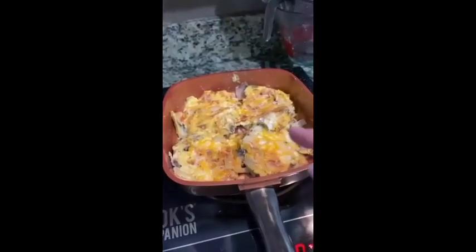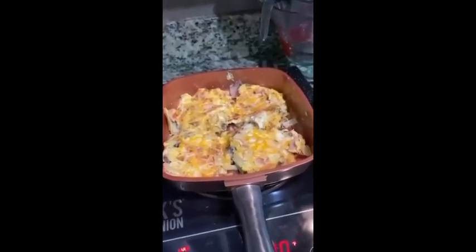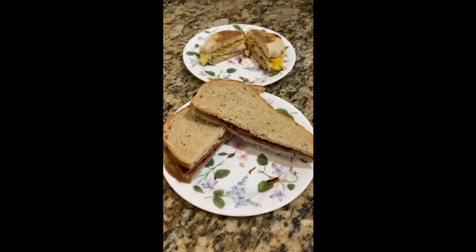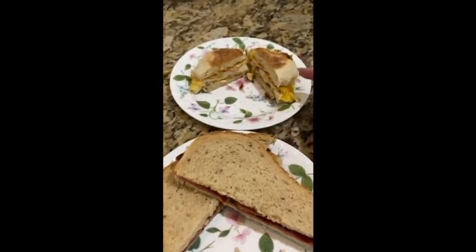Divided up into four pieces, so I will have four different sandwiches for breakfast in the next few days. I'll show you what it looks like when it's all served up. Brunch is served — William's Spam sandwich and my breakfast sandwich.